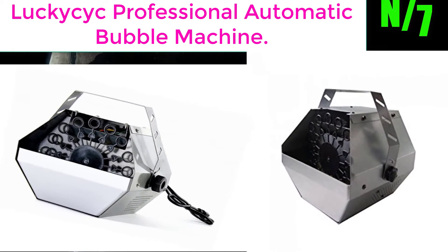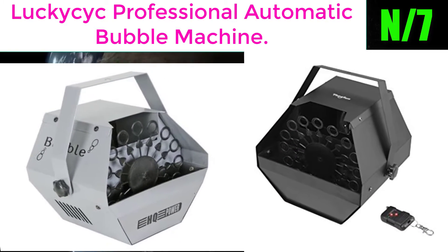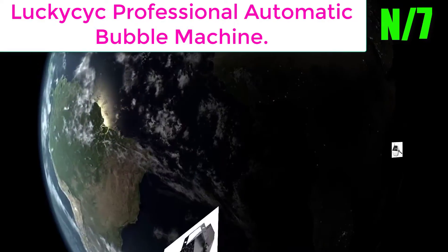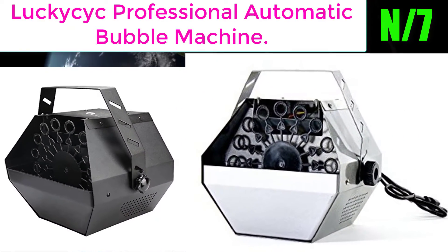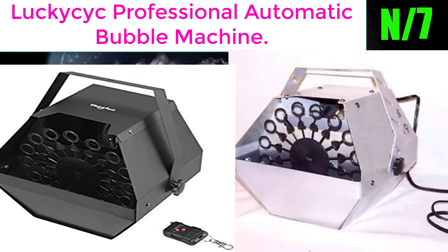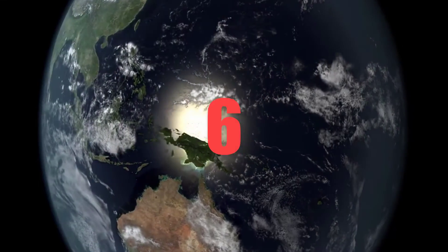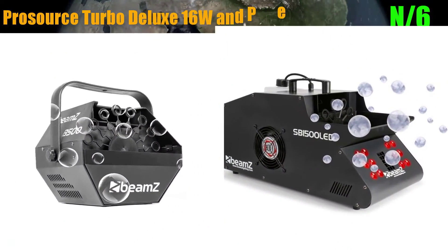Number 7: the Lucky Psych Professional Automatic Bubble Machine. The cable cord length is about 1 meter, with dimensions of approximately 25 by 23 by 23 centimeters. It features 16 bubble wands designed to make bubbles rise in the air.